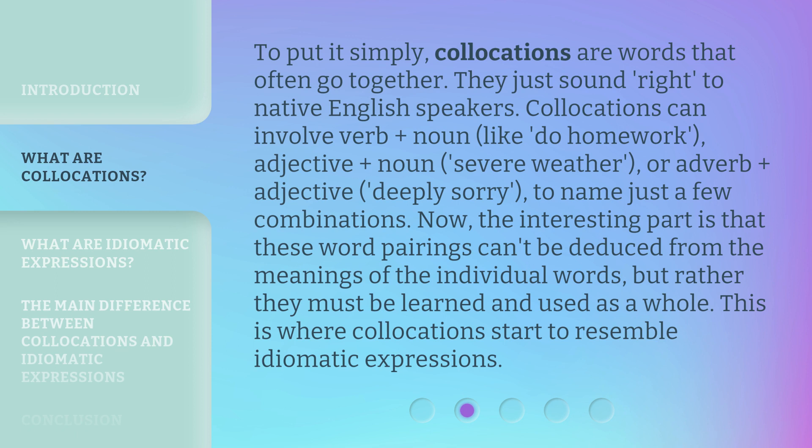To put it simply, collocations are words that often go together — they just sound right to native English speakers. Collocations can involve verb plus noun, like 'do homework'; adjective plus noun, like 'severe weather'; or adverb plus adjective, like 'deeply sorry', to name just a few combinations. The interesting part is that these word pairings can't be deduced from the meanings of the individual words, but rather they must be learned and used as a whole. This is where collocations start to resemble idiomatic expressions.